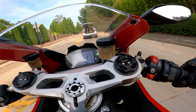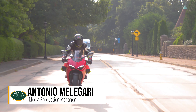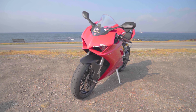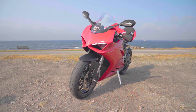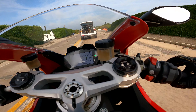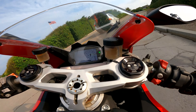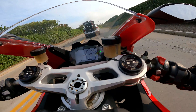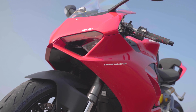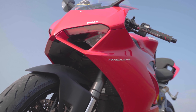Today we are driving — well, riding — a 2020 Ducati Panigale V2. I hope my Italian gives Donald a run for his money. The interesting thing about this bike is that it's actually not part of the Audrain collections. It's actually my personal motorcycle.